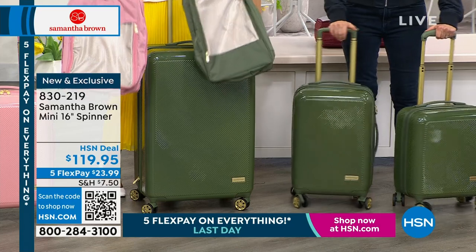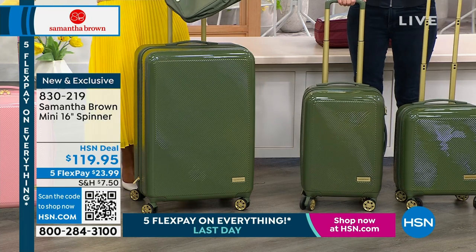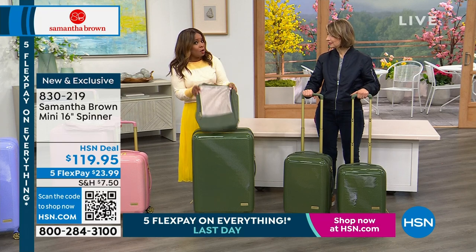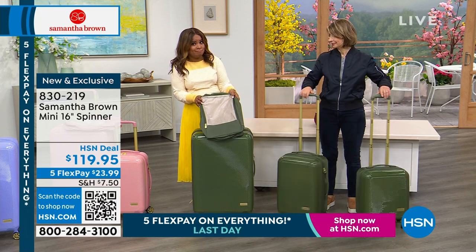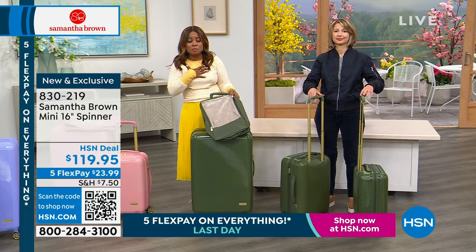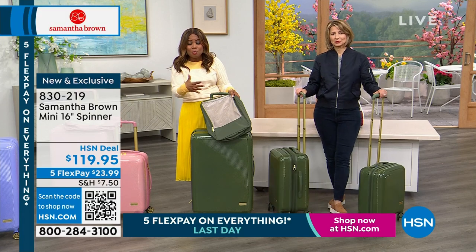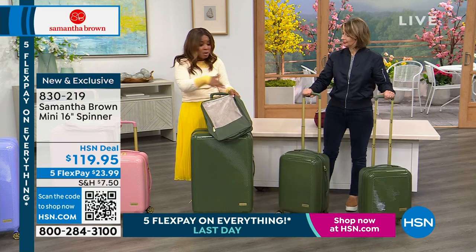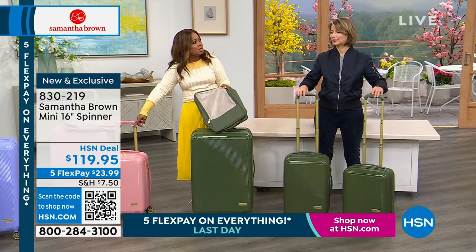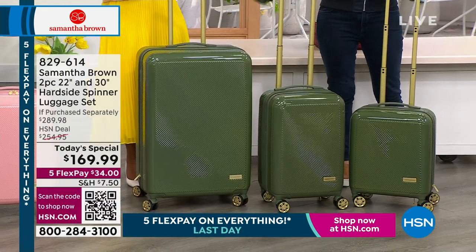If you'd like the packing cubes, I'll keep you updated — those are almost completely sold out. Only olive and blush remain. Your final chance to grab these. If you bought today's special and the packing cube, your flex pay is like $40-something to get them both delivered. That's what I mean by the flex pay. The best buy of the day without question is our today's special. To be able to get that second quality piece for $10 — normally $129.99 — it's an unbelievable value.